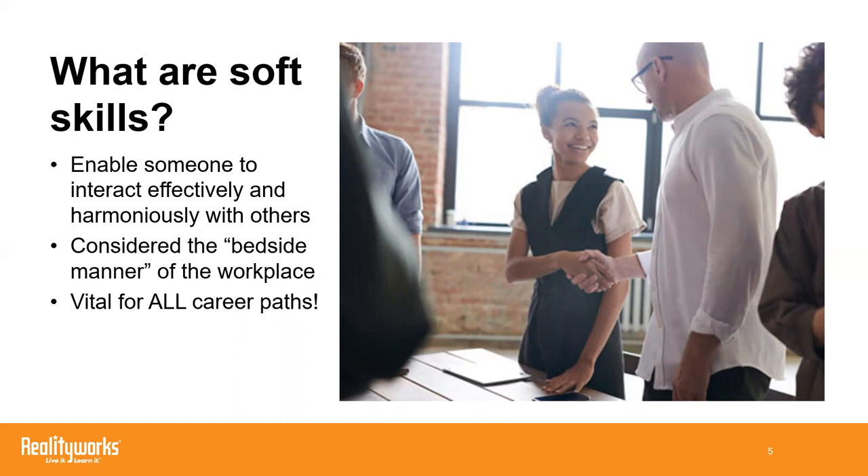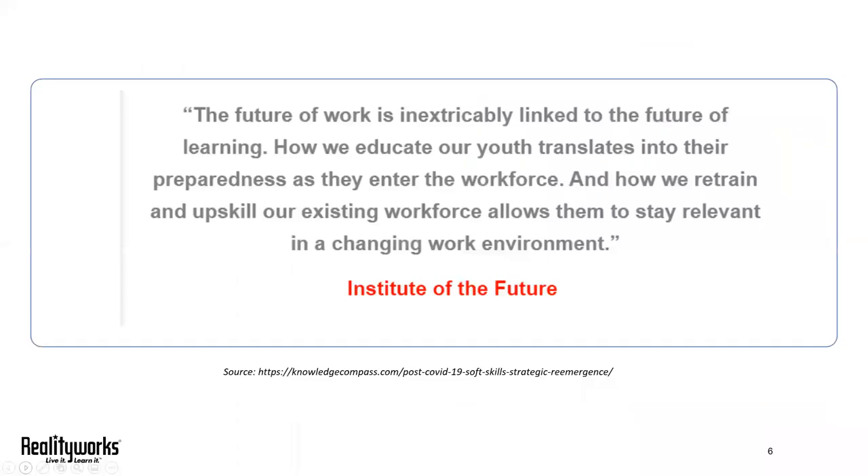And we agree: hard skills might get you in the door for an interview, but soft skills are what helps you get and keep a job. And most importantly, this concept applies for any job. Soft skills are vital for all career paths.